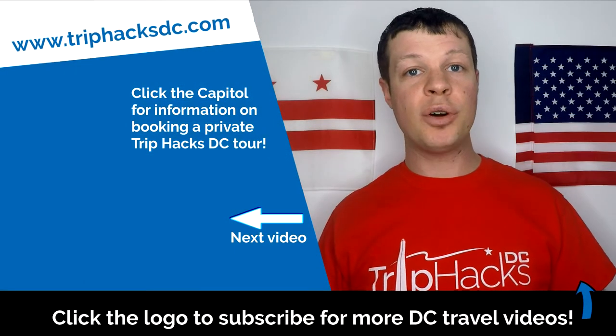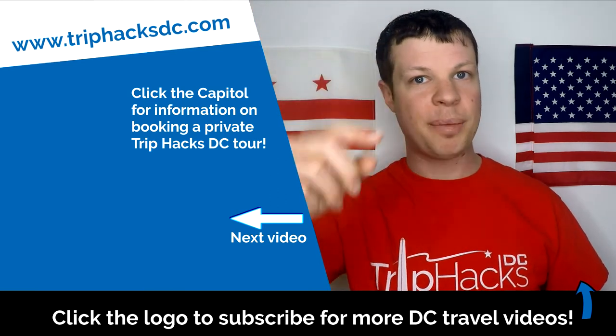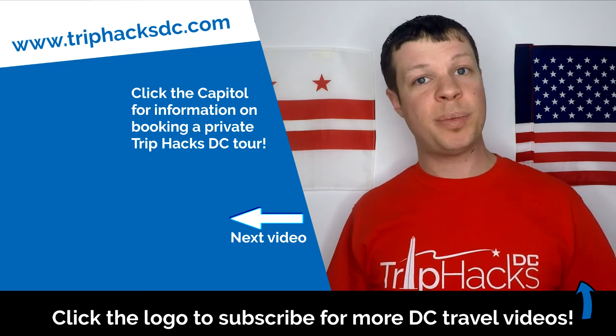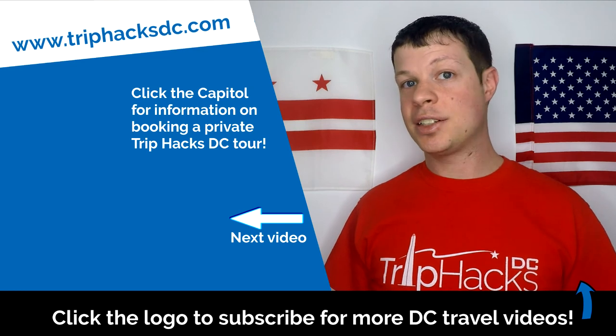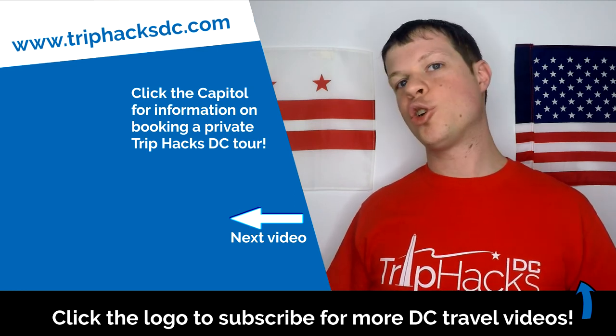And that's it! Thank you for watching this video. If you found it helpful, you can subscribe to this channel by clicking on the Trip Hacks DC logo, which is popping up right now at the bottom of the screen. And if you're coming to DC and want to sign up for a Trip Hacks DC tour, you can click on the Capitol Dome on the left side of my head — that'll take you over to TripHacksDC.com where you can see the tours that I offer. Enjoy your trip!